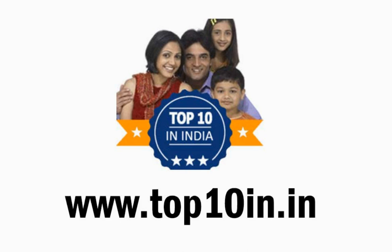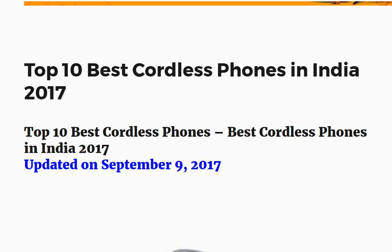Welcome to this video of top 10 in — India's top 10 products across thousands of categories. Today we are going to look at the top 10 best cordless phones in India in 2017.